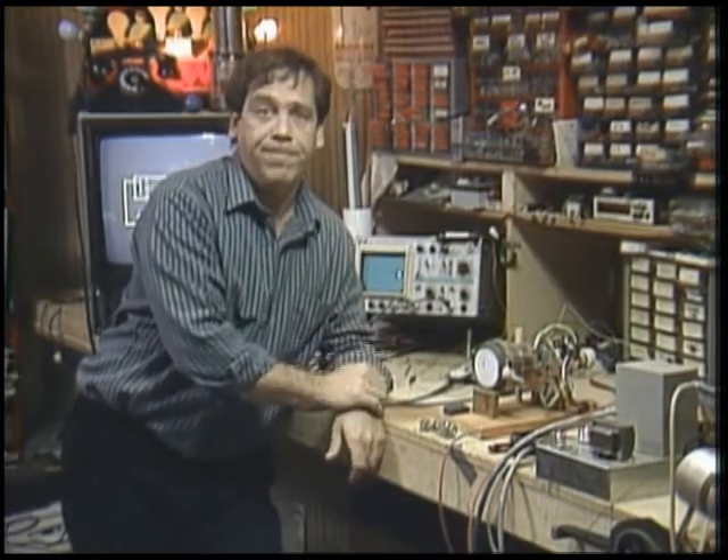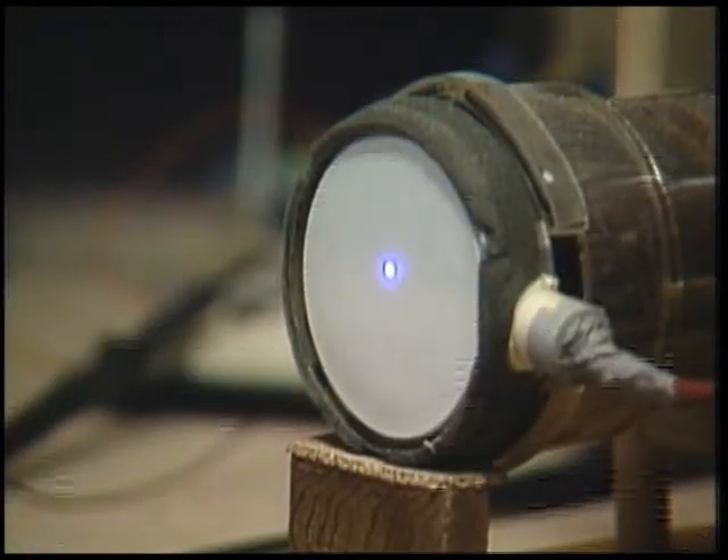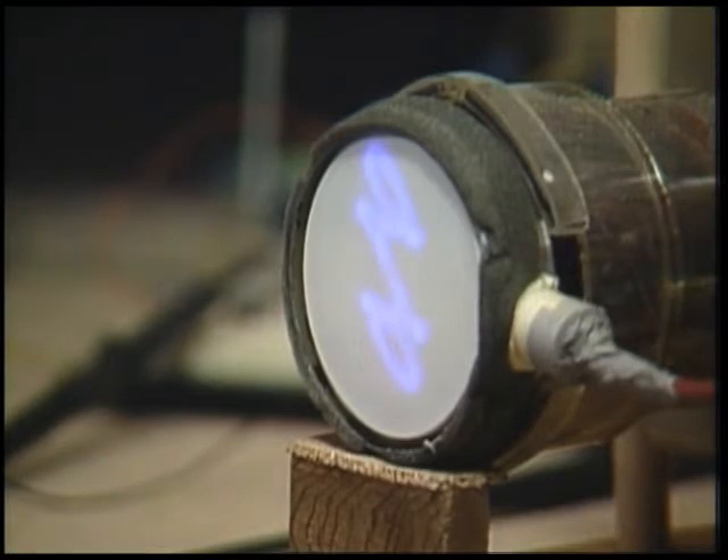Your TV set uses electromagnets a lot like these. Here are some audio tones applied to those electromagnets. That's one way to put a picture on a cathode ray tube — to move the spot around in various shapes just like this. It's called a vector display. Some computer terminals and arcade video games use the vector display technique, and vector displays are easy to resize.